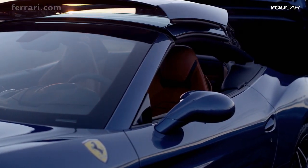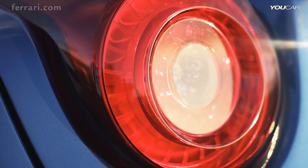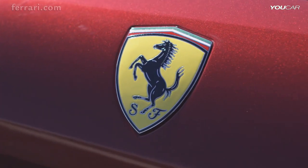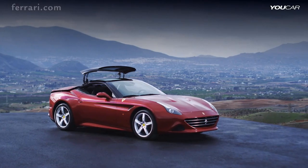This is a story of the effortless fusion of power and style, performance and beauty, sportiness and elegance. The story of Ferrari itself and its passion to push the limits with each new car, something it has achieved once again with the Ferrari California T.